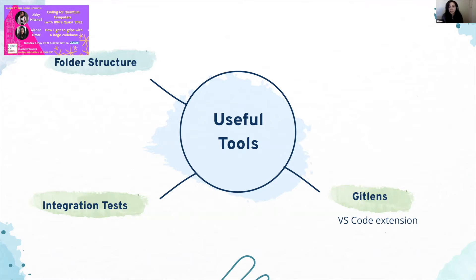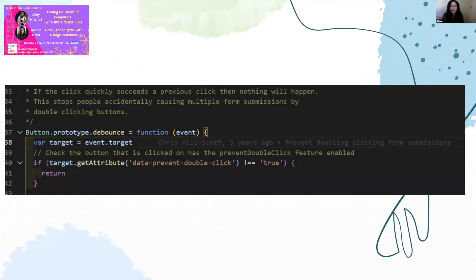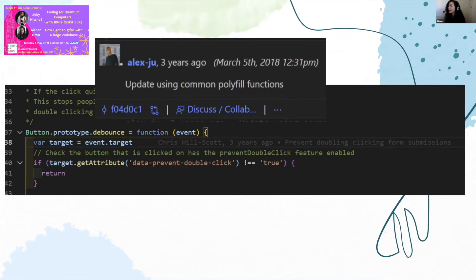I've put an example from the GovUK codebase — on line 38, because I had hovered on this line, I could see that Chris Hillscott modified this line three years ago, and the title of the commit was 'prevent double clicking form submissions.' If you hover over that Git Lens message, it will give you even more information — the exact date and time it was modified, and also the commit hash.